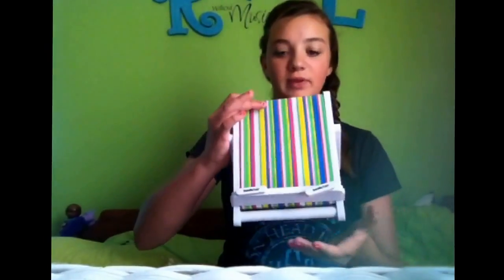Next is this book chair that I got from Barnes & Noble. It's like a little chair for books — you set a book on it and it holds it for you. It's so cute. I like the colors on it; they're really summery, like blue, green, yellow, pink, all striped.